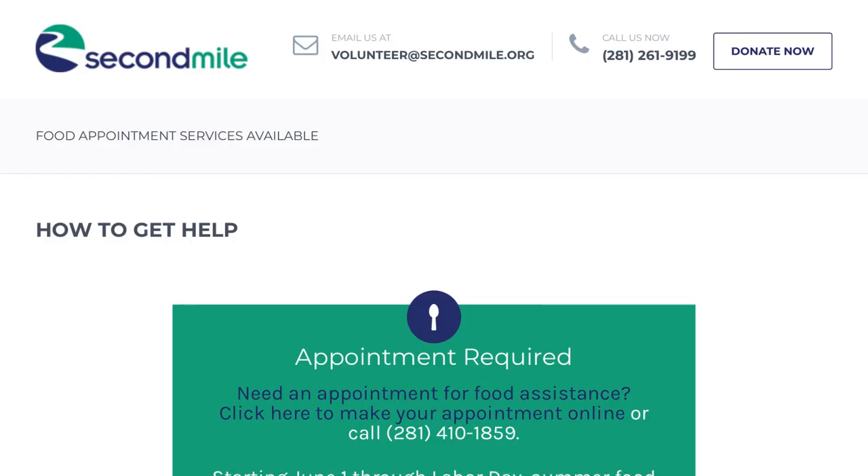For individuals without internet or email, there is a phone number listed for the call center where you can call to make your appointment. To make an appointment online, click Make Your Appointment Online in the green box. You'll need an email address to complete this appointment process online. If you don't have an email account, you can go to gmail.com or yahoo.com to make one.